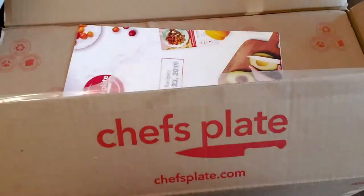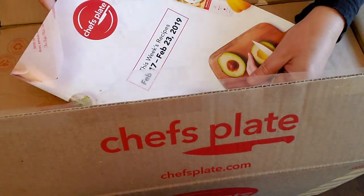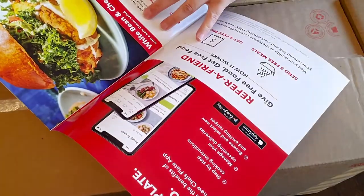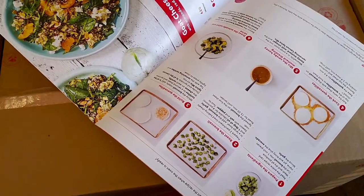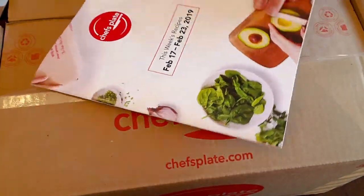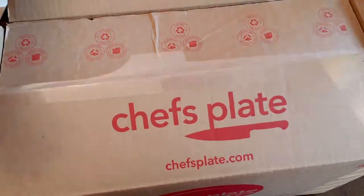I'm going to open it up and see what's inside. First at the top is a recipe book with all sorts of stuff in here. This week there's white cheddar and bean burgers, cheese quesadillas and avocado salad, and goat cheese and pesto salad. They look pretty good — right up our alley — and all the recipes are right inside.